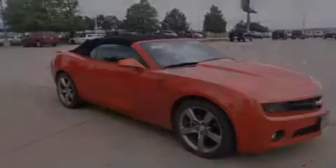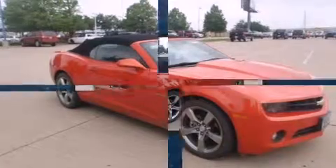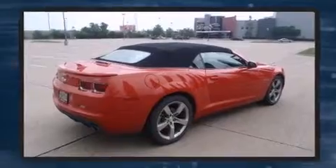Familiarize yourself with a 2011 Chevrolet Camaro. This two-door, four-passenger convertible just recently passed the 50,000 mile mark. Chevrolet made sure to keep road handling and sportiness at the top of its priority list.